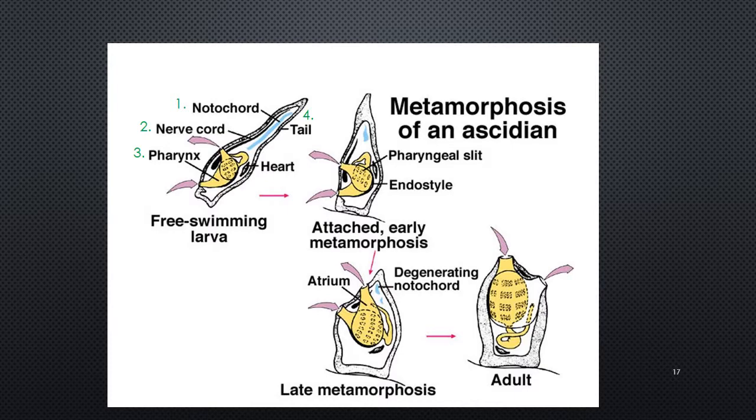Here's what the life cycle looks like. After broadcast of sperm and egg, the resulting free-swimming larvae has its pharyngeal basket, dorsal nerve cord, notochord, and tail. It then attaches and goes through metamorphosis into the adult stage, where really the only thing left is the pharyngeal basket.